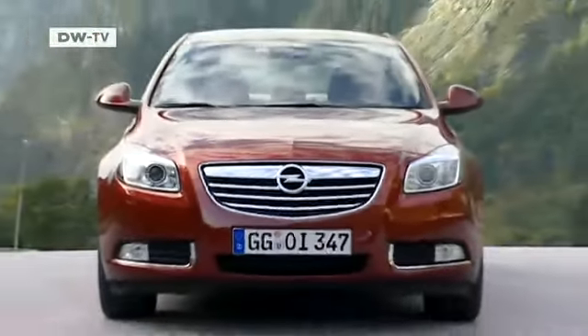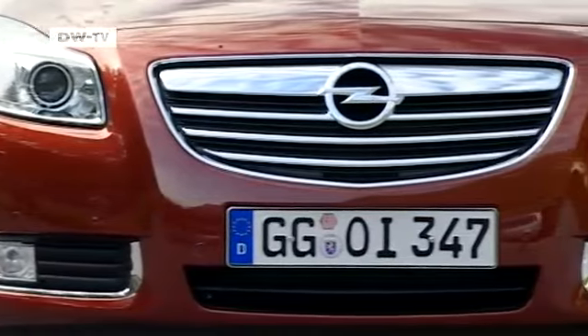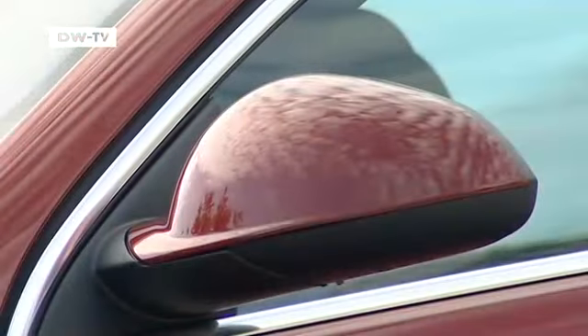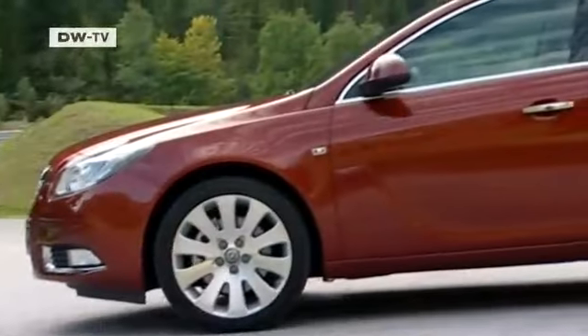The front end features a distinctive radiator grille with the revamped Opel logo. And while this model is a five-door hatchback version, the roof gives it a coupe-like character.